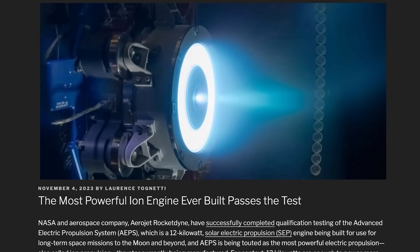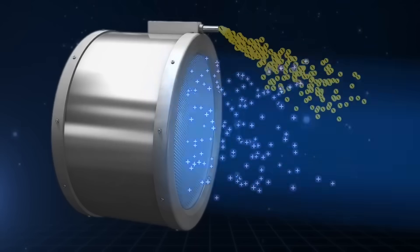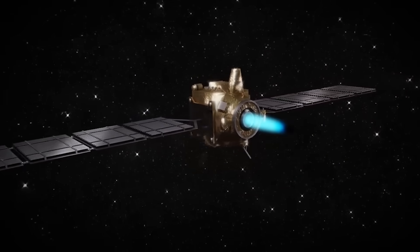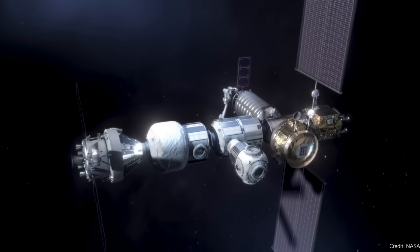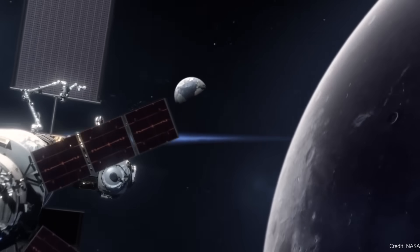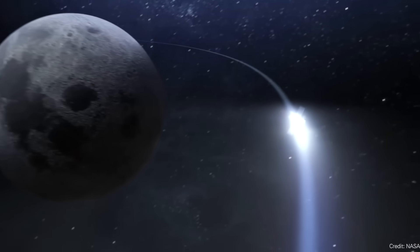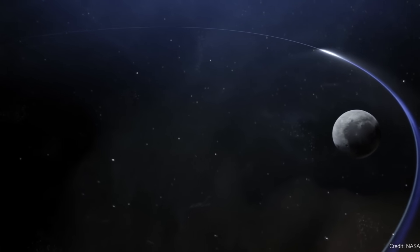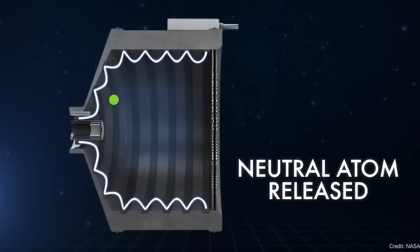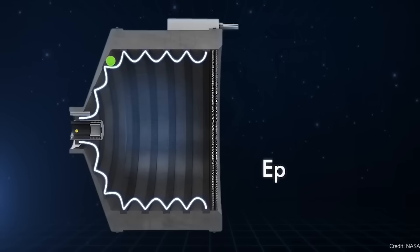The most powerful ion engine passes the test. Ion engines are well-established technology — several NASA spacecraft use them, all Starlinks use ion engines. This is the technology NASA has chosen for station-keeping for the Lunar Gateway, which is a very large spacecraft that will need powerful thrusters to stay in place. The plan is to equip the Lunar Gateway with four 12.5 kilowatt ion engines, using a total of 40 to 50 kilowatts of power.